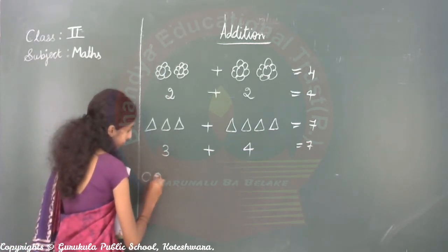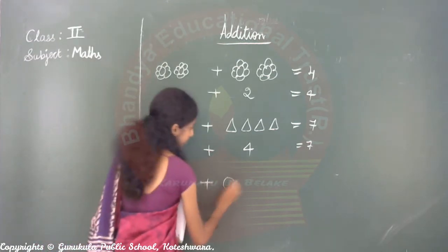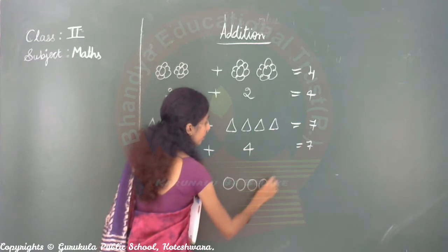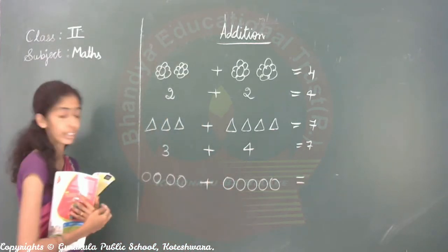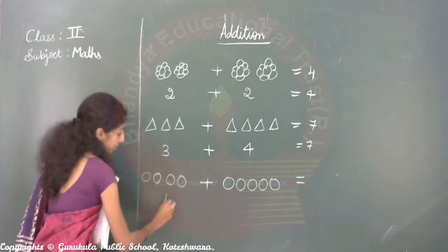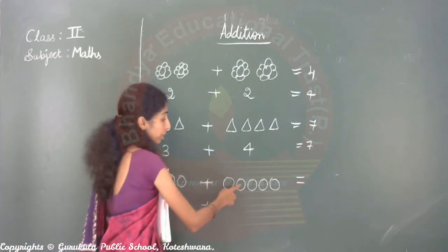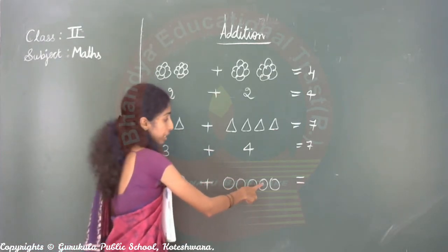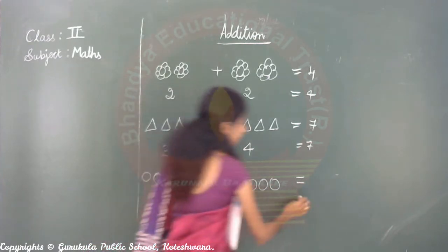Circle — see here. How many circles are there? One, two, three, four. Then here: one, two, three, four, five. Total: nine.